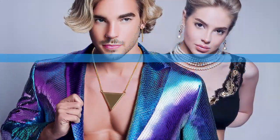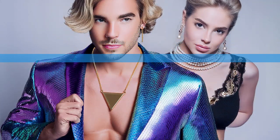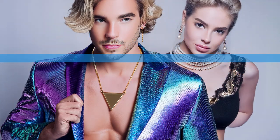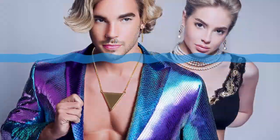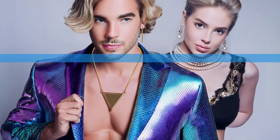This is all getting pretty advanced, and the articles did mention some ethical concerns. This technology is really powerful, and like any powerful tool, it's important to use it responsibly. One thing that stuck out was the potential for creating fake images — deepfakes. As this technology gets more sophisticated, it becomes harder to tell what's real and what's not, which has huge implications for misinformation and online trust. Transparency and critical thinking are more important than ever.